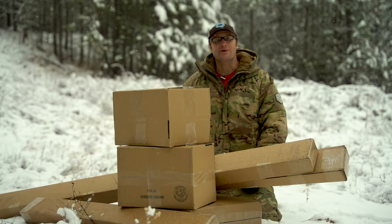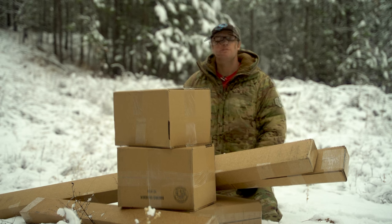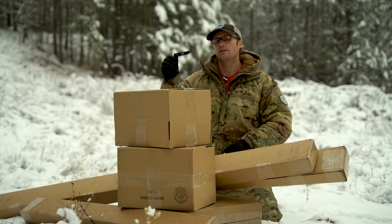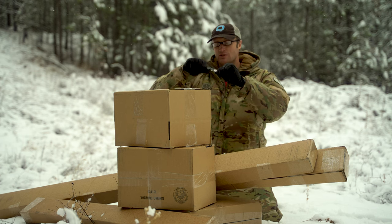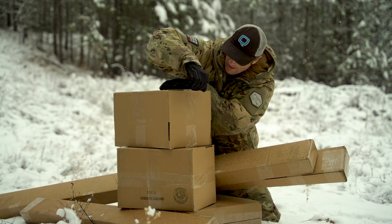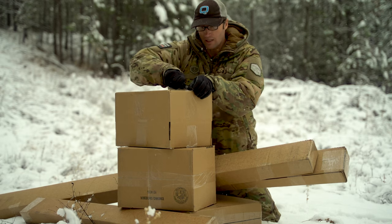Hey everyone, it's Ivan from Coupadger.com, here today to do a little unboxing, so let's go ahead and get this party started. Spoiler — automatic knives, when they get blood in the mechanism, not very automatic anymore. But let's see what we got going.